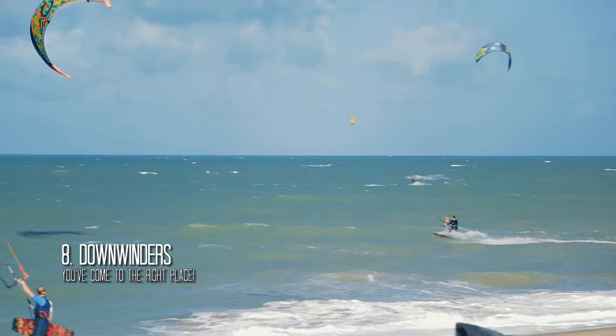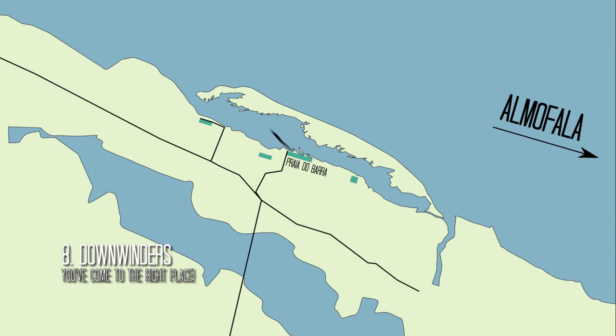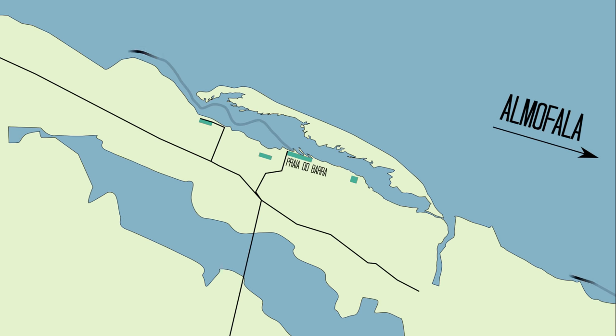Downwinders are quite a big thing in Seara. You can either go downwind in the lagoon all the way into the sea, or start upwind in Almofala, for example, and ride all the way down to Ilia de Guajeru. It's a common service offered by the pousadas.